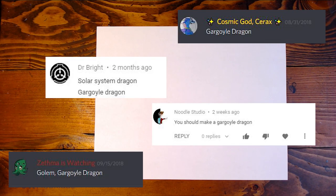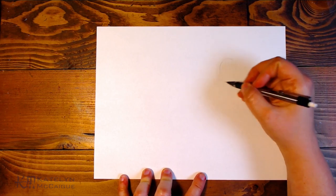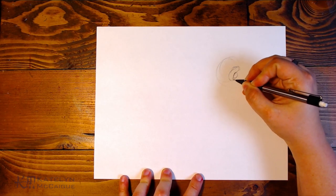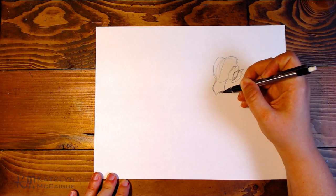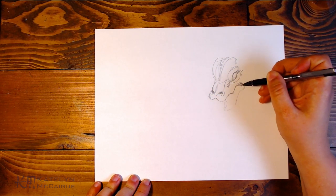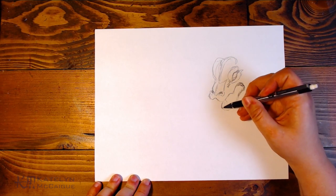Today we are doing the gargoyle dragon. I am really excited to jump in and try this one out because this has been on my list. I absolutely love gargoyles — they're probably some of my favorite architectural achievements. They're just amazing sculptural pieces. I was in Paris two years ago, and going to Notre Dame was amazing, seeing the old gargoyles. I've always really liked Gothic architecture and gargoyles are just really cool.